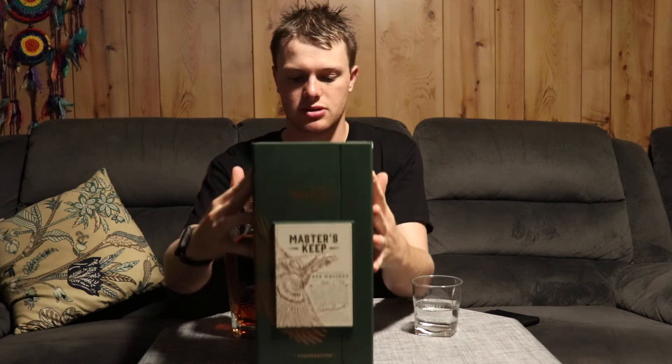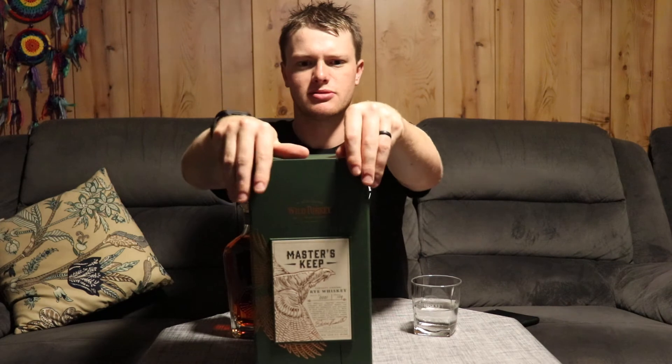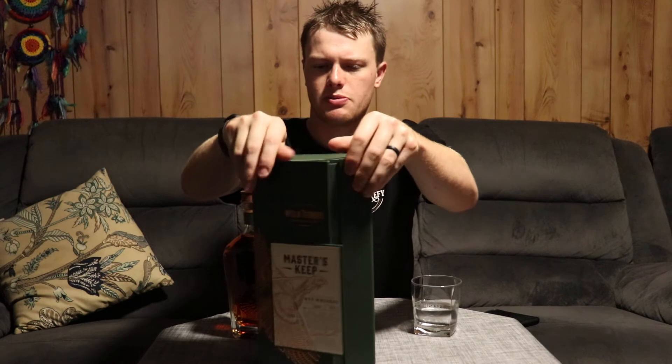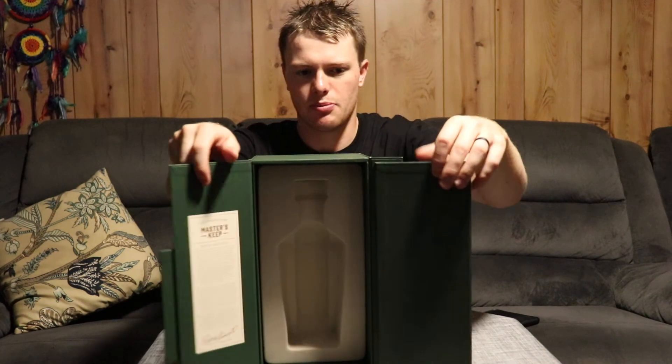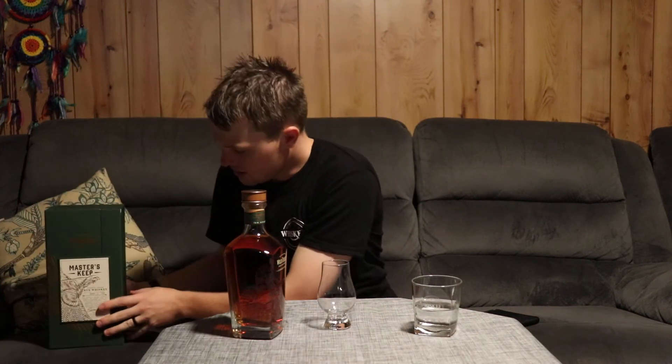I waited until payday to splurge on this beautiful looking bottle. It comes in a fancy display box with awesome writing on the front. Open it up — normally there'd be a bottle in there, but today there's not.